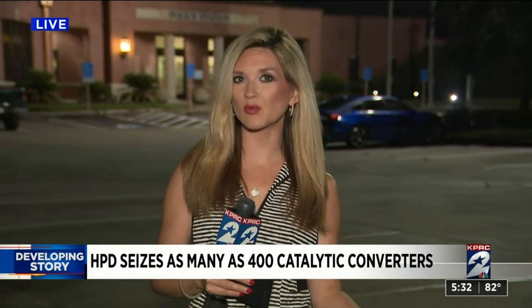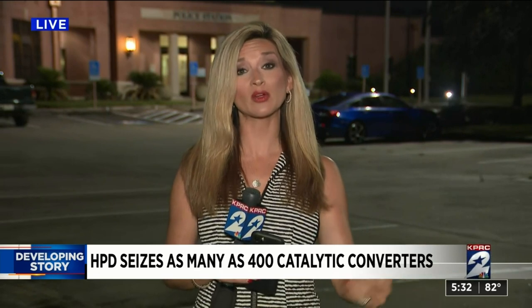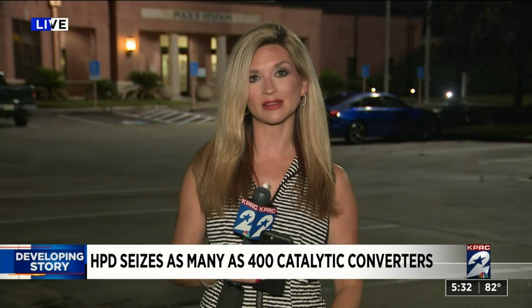Good morning to you. Officers here with the Northeast Division say it originally went out as a theft call, just five miles from here, but when they arrived that's when they found the several hundred stolen catalytic converters.